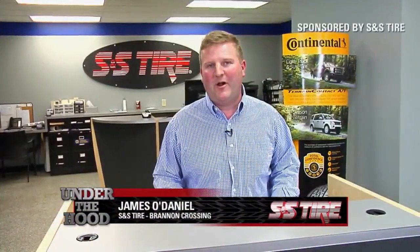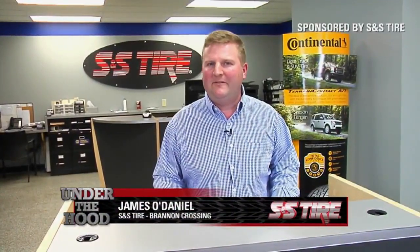Hi, I'm James with S&S Tire at Brandon Crossing, and today let's talk about visibility.